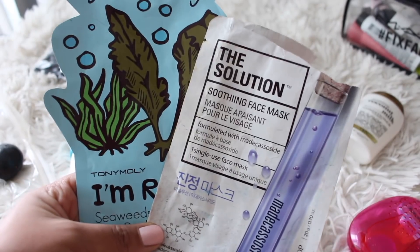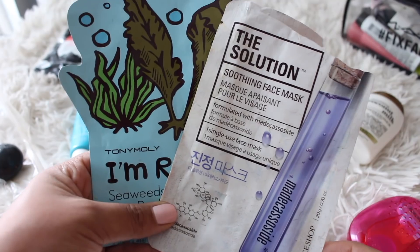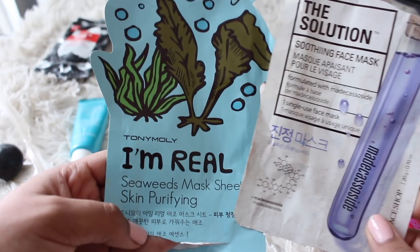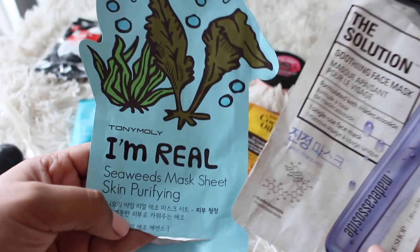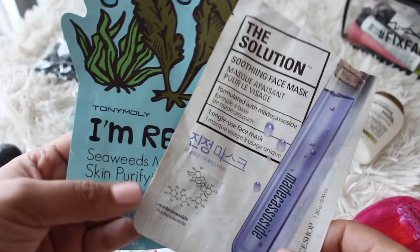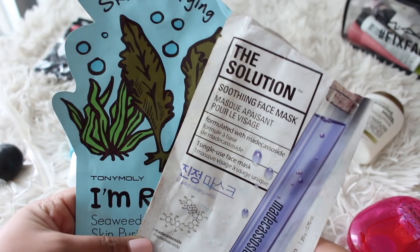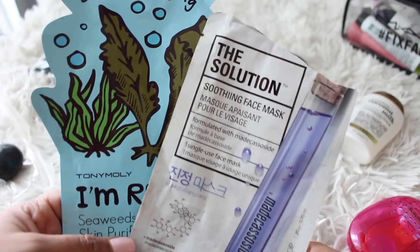I also brought the Face Shop Solution Soothing Face Mask along with the Tony Moly I'm Real Seaweed Mask Sheet for Skin Purifying. I really liked both of these. Sheet masks are a great, easy way to have a skin treatment while you're out of town — something super easy that you can throw out unless you want to bring it back home and film about it.